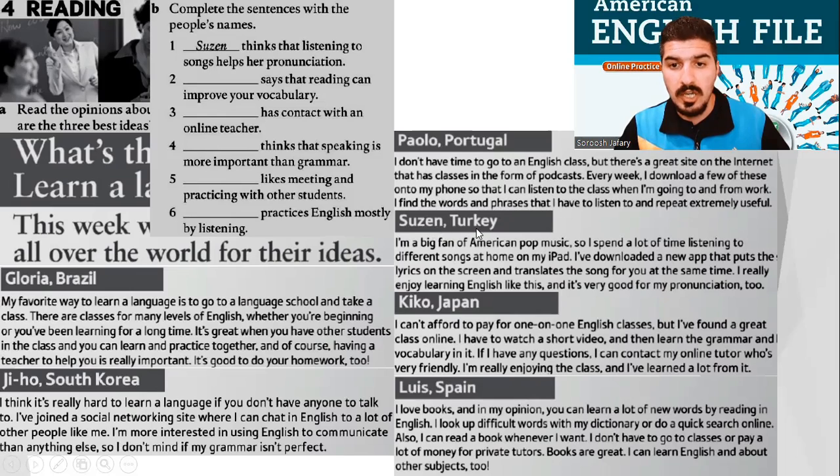Suzanne from Turkey. I'm a big fan of American pop music, so I spend a lot of time listening to different songs at home on my iPad. I've downloaded a new app that puts the lyrics on the screen and translates the song for you at the same time. I really enjoy learning English like this, and it's very good for my pronunciation, too.